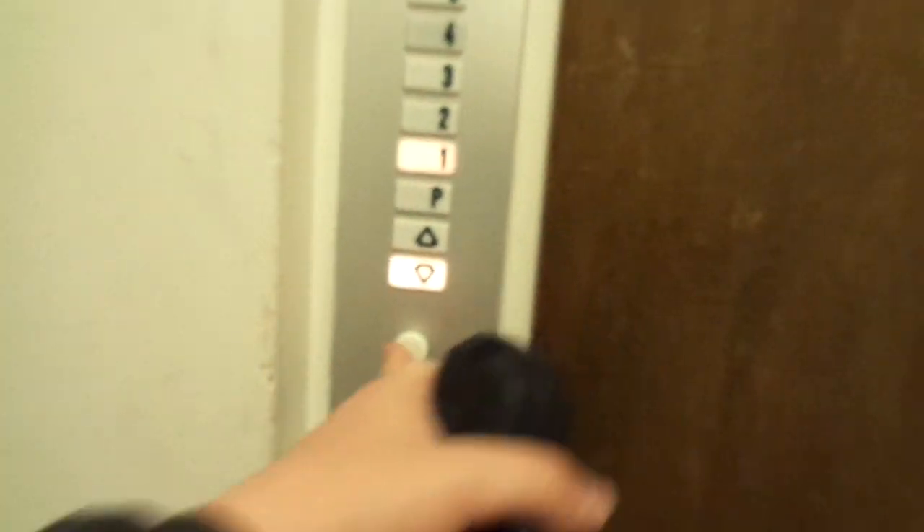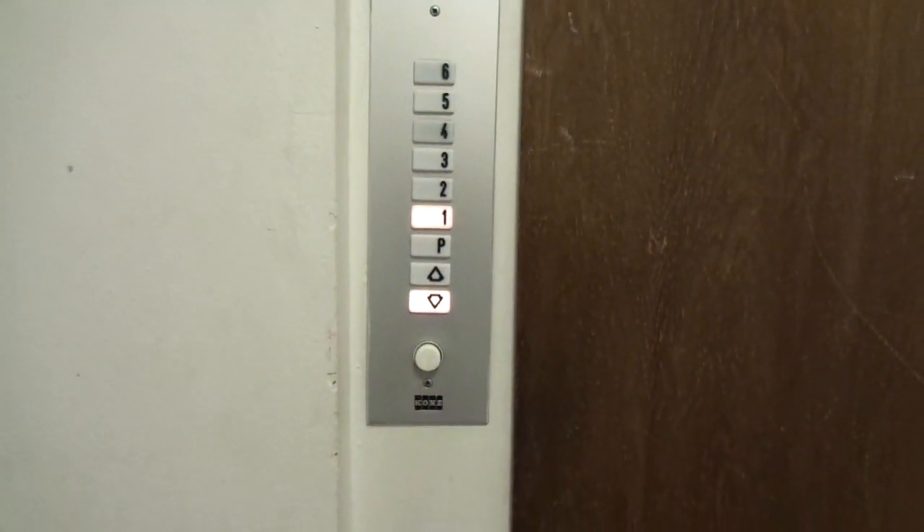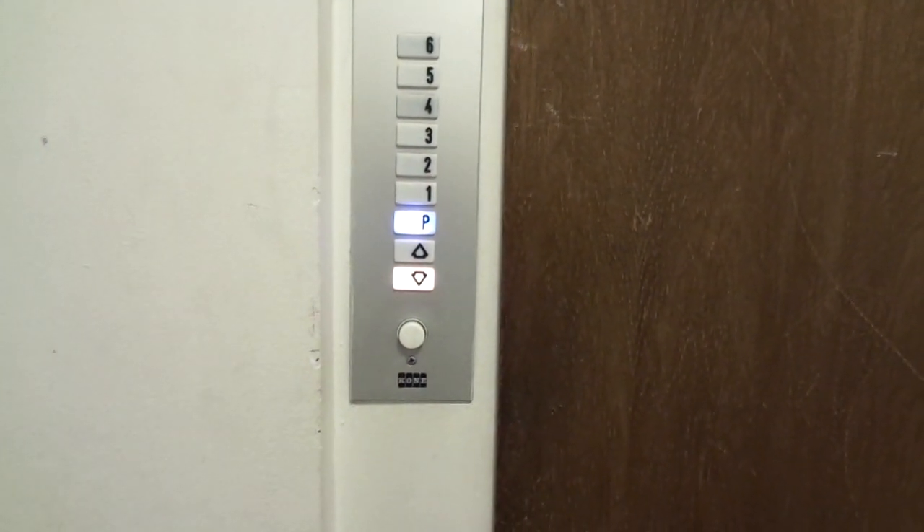And here is an original elevator. Amazing. Let's ride it. Amazing find.